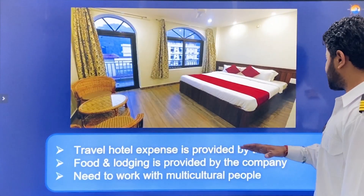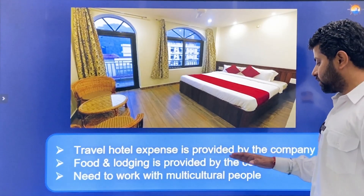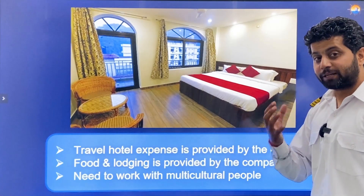In both cases, travel, hotel expenses, food and lodging are provided by the company. You also need to work with multicultural people — this is a learning experience but a challenge as well.